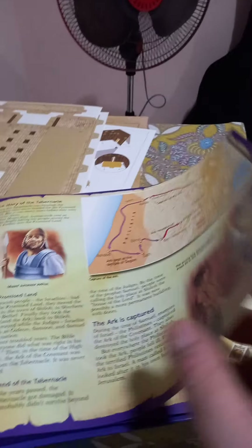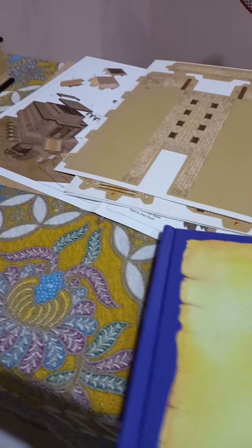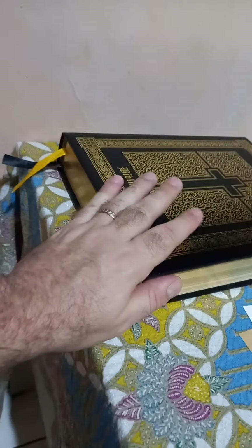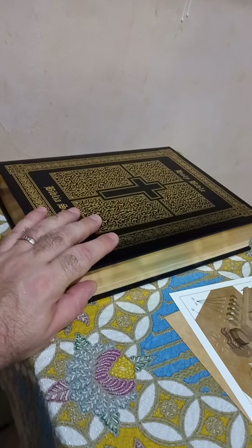I'm just so happy that I got this, and I plan to go through it with you guys and show you the finished model. I plan to have this model right on the altar next to my most sacred possession, the Latin Vulgate Bible.